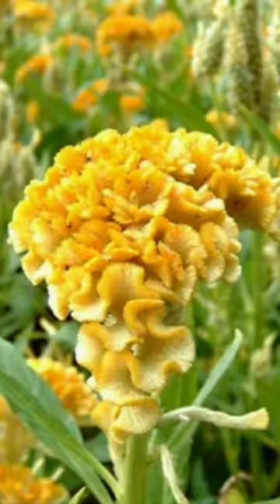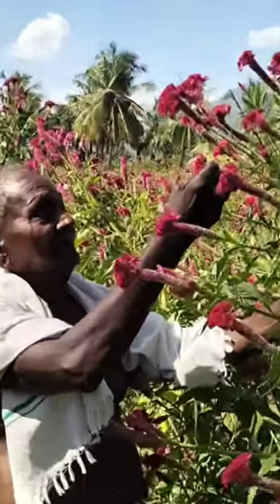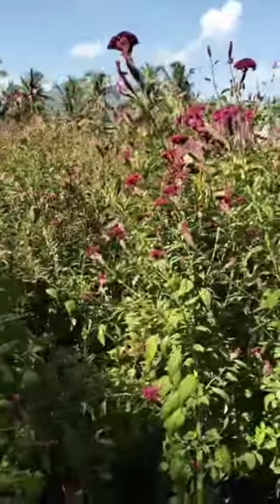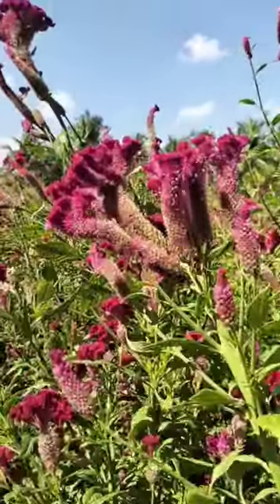We have two types of coxcomb. One is dwarf, another one is tall type. The dwarf one we can use for ornamental gardens and also for potted plants. Tall varieties can be commercially grown — red, pink, purple, orange, and yellow are the few varieties available in the market.